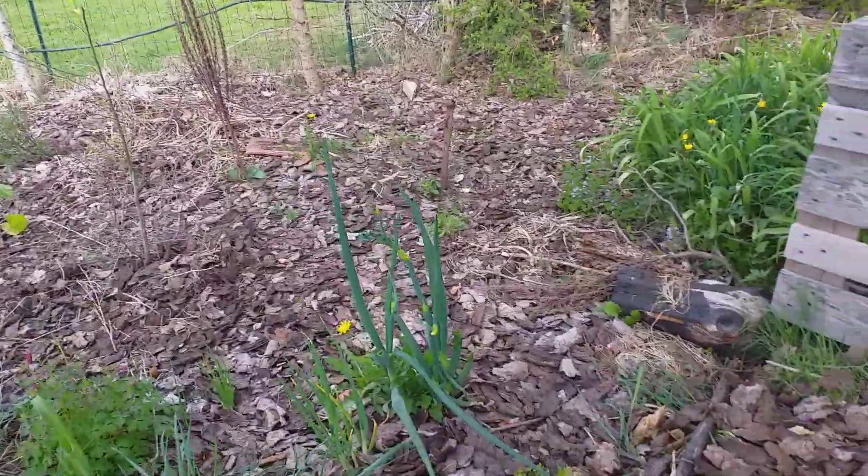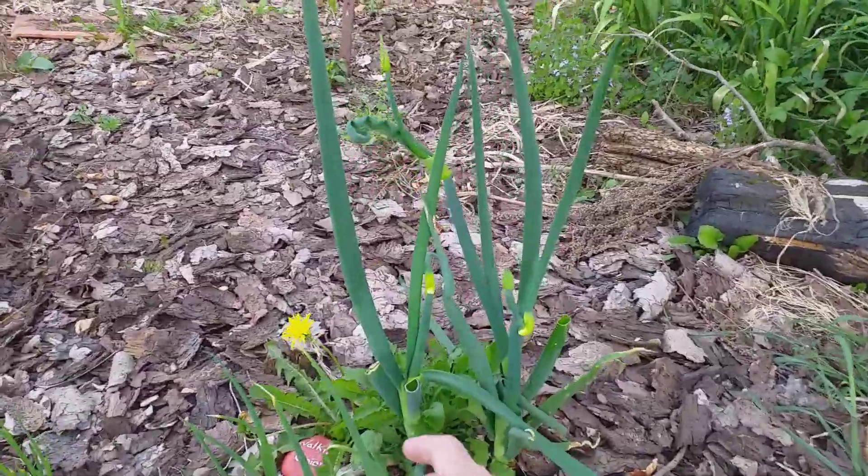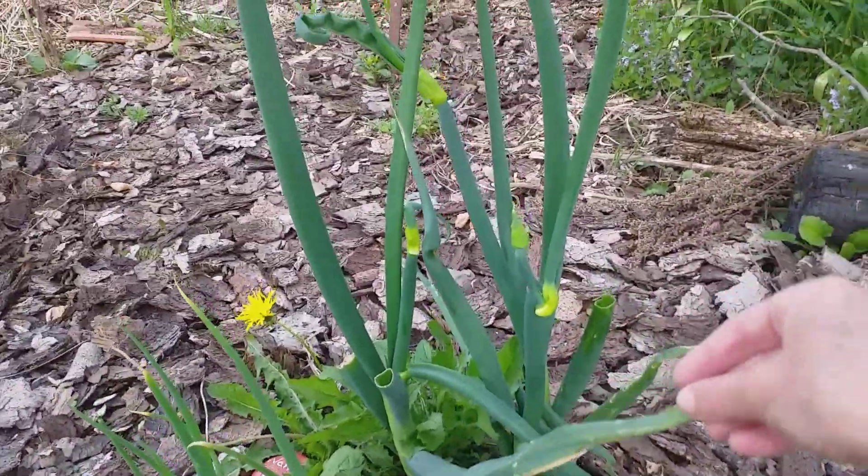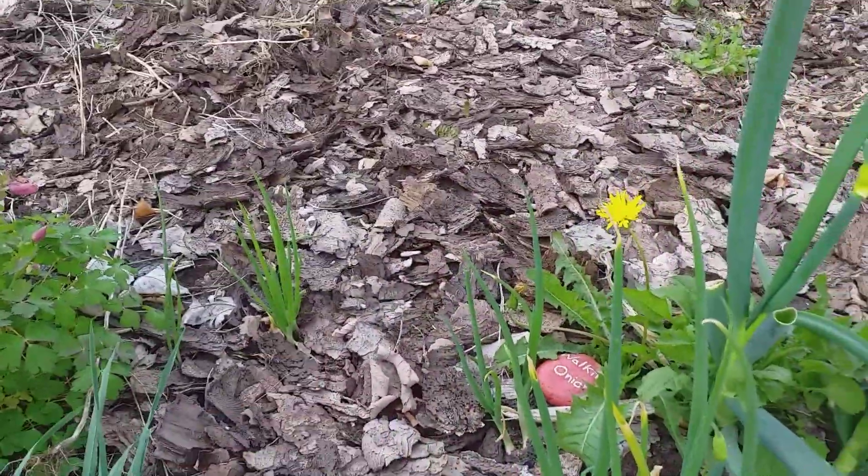I'm so happy with the walking onions this year. Look at how strong they are. They're so big and they're spreading. They've started to walk.